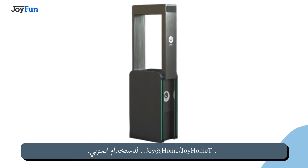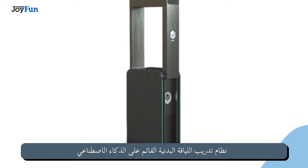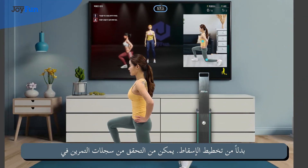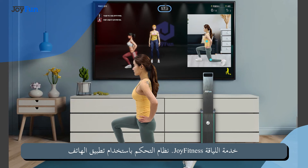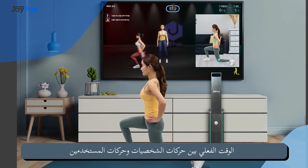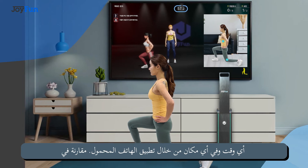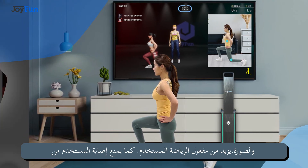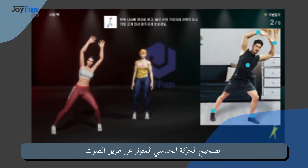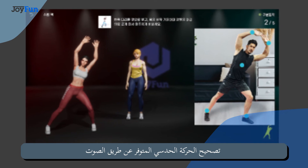AI-based unmanned Picnic PT Coaching System. Joy at Home — for home use: maximize the user's workout effect and prevent user injury with professional coaching.